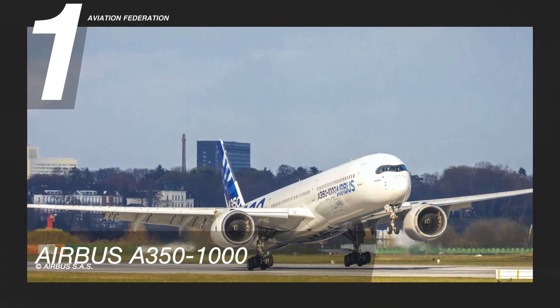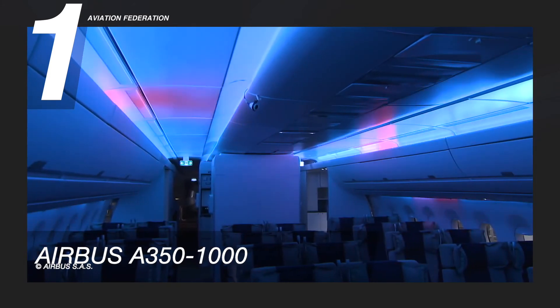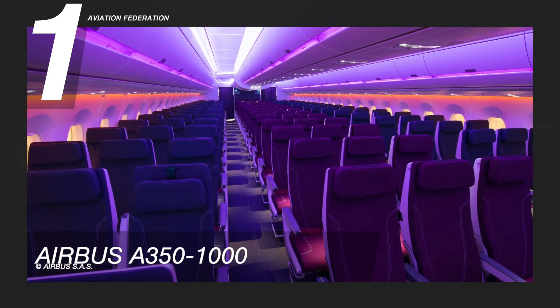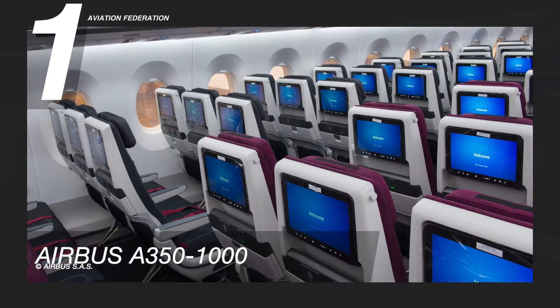The A350 provides passengers the calmest twin-aisle cabin in the skies, with larger seats and exquisite LED ambient lighting that not only contributes to a beautiful interior but also minimizes the effects of altitude sickness. Passengers can also stay entertained throughout their flight.